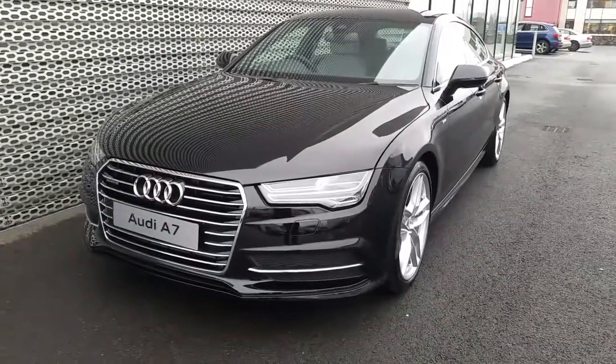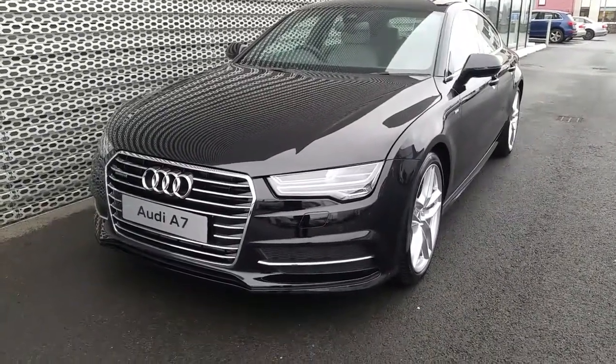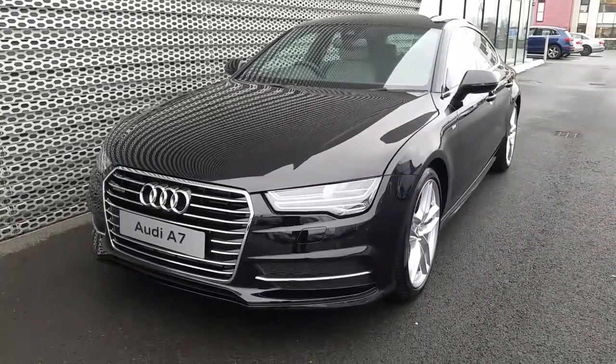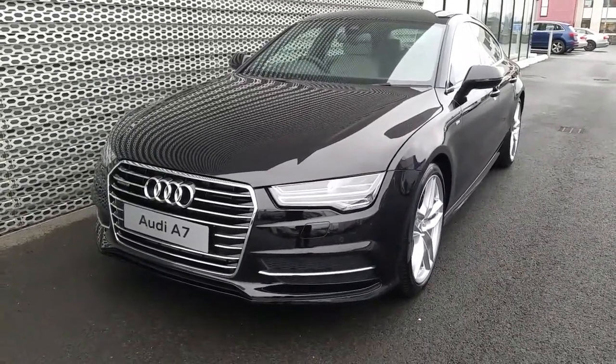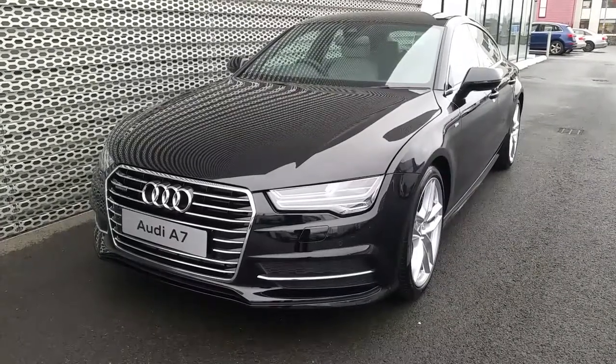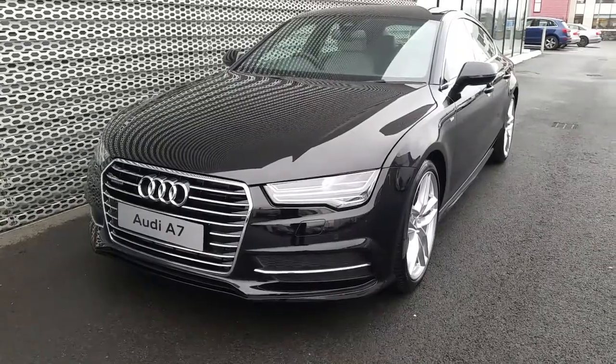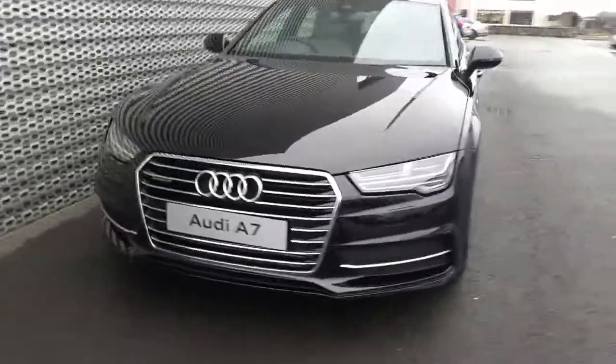Hi and welcome to Audi North Dublin Online. It's Jonny here from Audi North Dublin. Today we have this 2018 Audi A7. This is a 3 litre TDI with 218 brake horsepower, finished off in the S-Line edition, and it's also a Quattro.